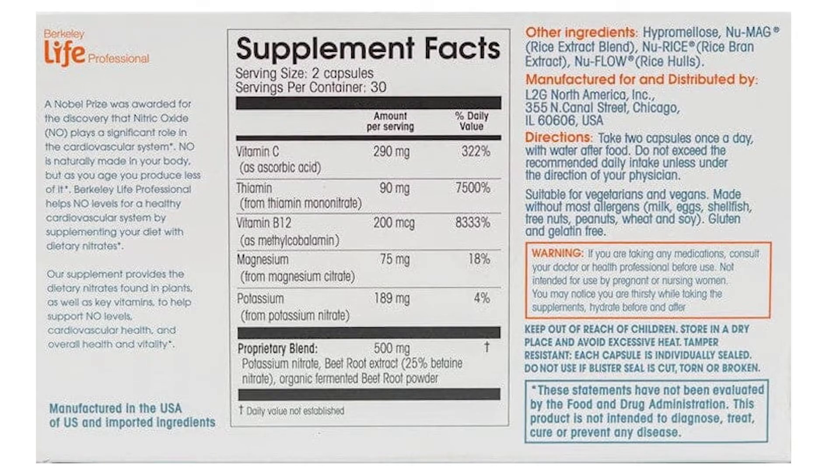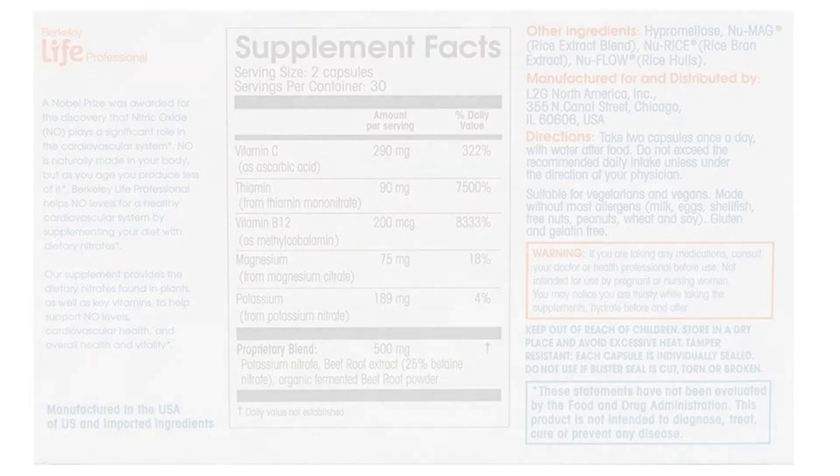You might be thinking, I thought we weren't supposed to eat nitrates. We are not supposed to eat manufactured nitrates that come from chemicals. But when we eat nitrates in our natural foods, like beets, those turn into nitric oxide in our body. This is one of the ways that we get enough nitric oxide, so there are no dangerous nitrates in any of these supplements.